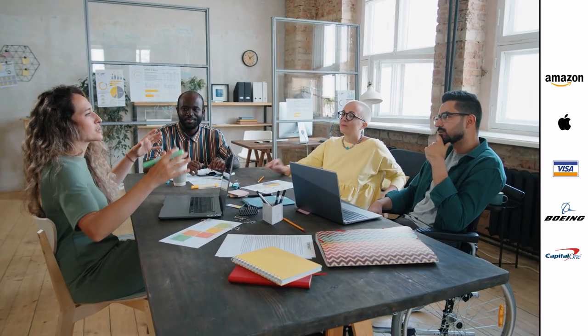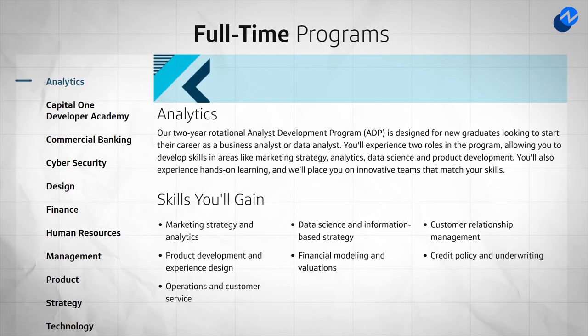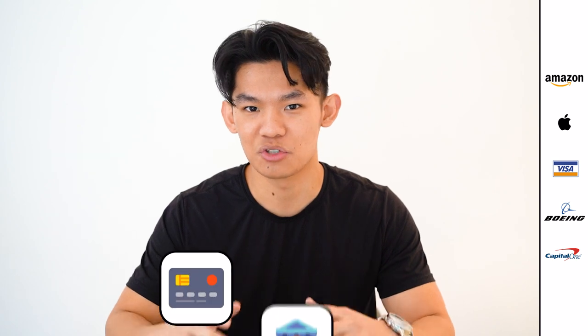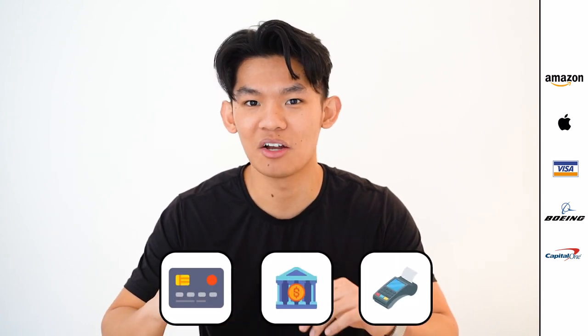Those interested in a general analyst skill set should consider the general analyst development program, where candidates work on things like marketing strategy, analytics, and product development for one of the company's main business segments, which cover cards, commercial banking, retail banking, and other products.